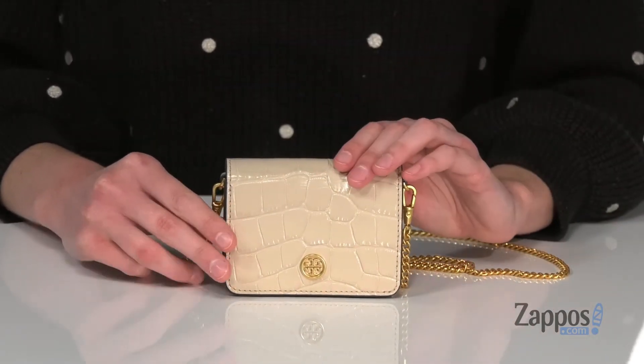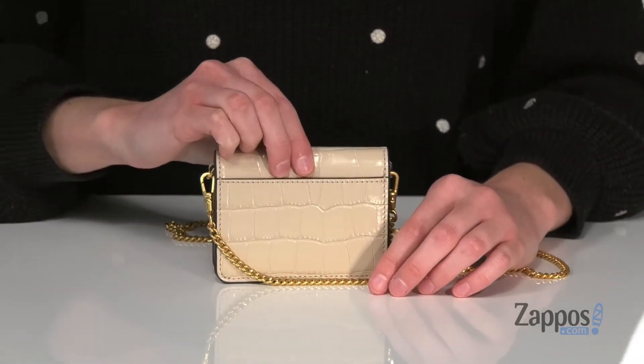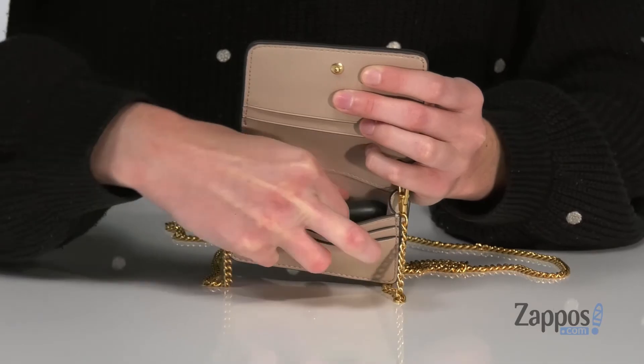it becomes your whole bag. The exterior is made of a croc embossed leather and it has one small slip pocket around the back. Inside there are four card slots and a main compartment which is large enough to hold a lipstick. Small in size but big in style — it's from Tory Burch.